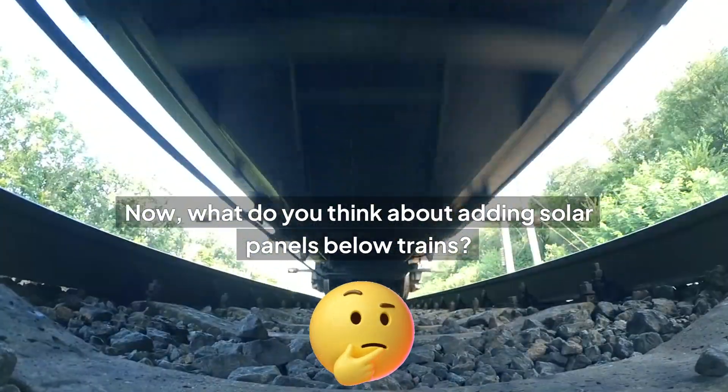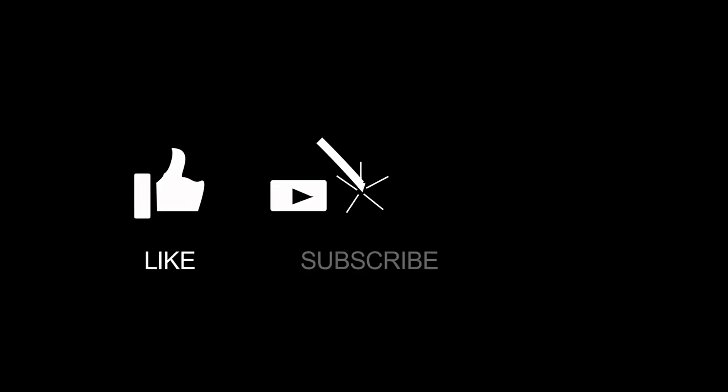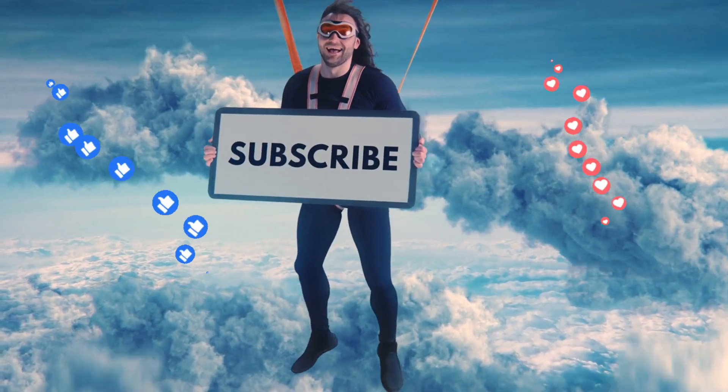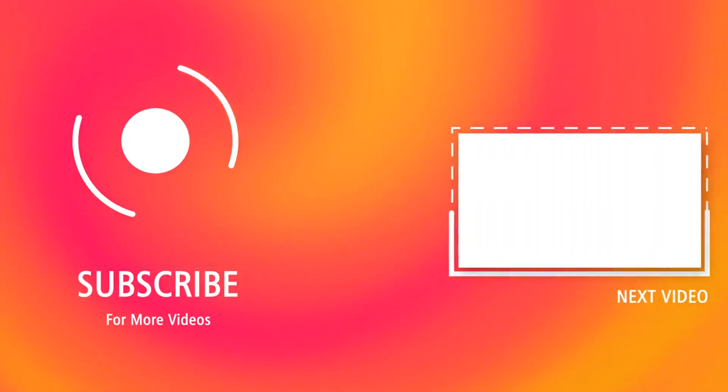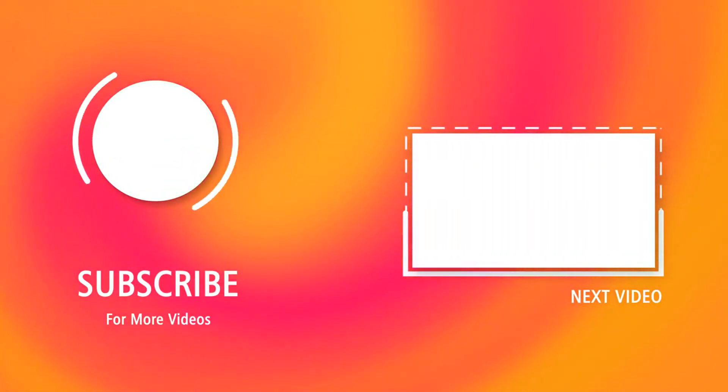What do you think about adding solar panels below trains — is it a good or bad idea? Please like this video and subscribe to our channel. You are also welcome to watch our other videos on renewable energy. Thank you and have a nice day.